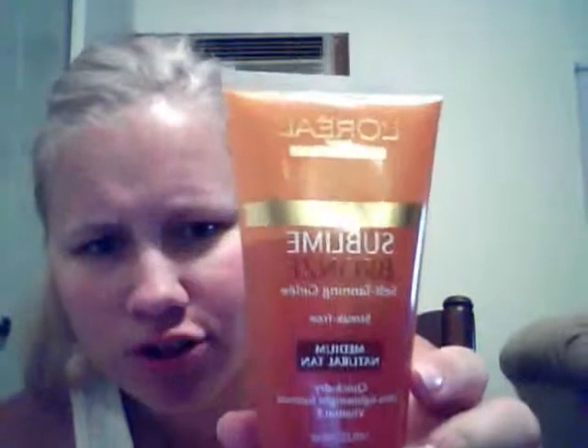It's a self-tanner. It's L'Oreal Sublime Bronze Self-Tanning Jelly — streak-free, medium, natural tan. You guys should be able to see that pretty good, actually.